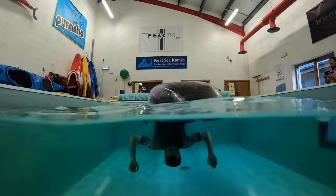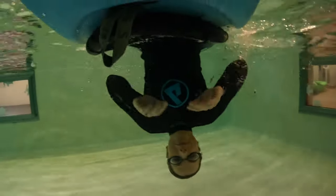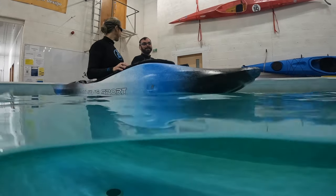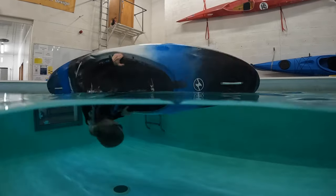Starting off building water confidence. Rolling will come much easier if you're relaxed underwater with enough spare brain to be able to orientate yourself and coordinate your movements. You might already be completely at home in the water — part fish — but if you're not, Nick and Mark are about to run through a few challenges that might help you.